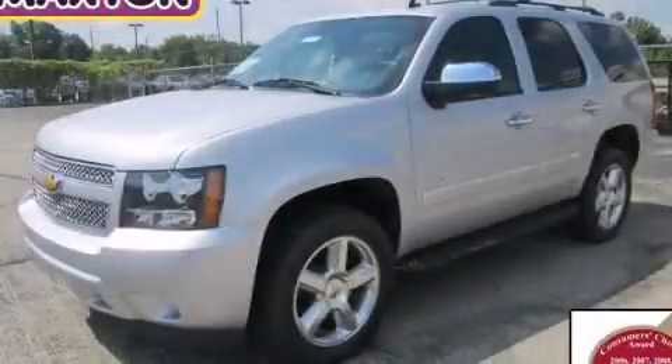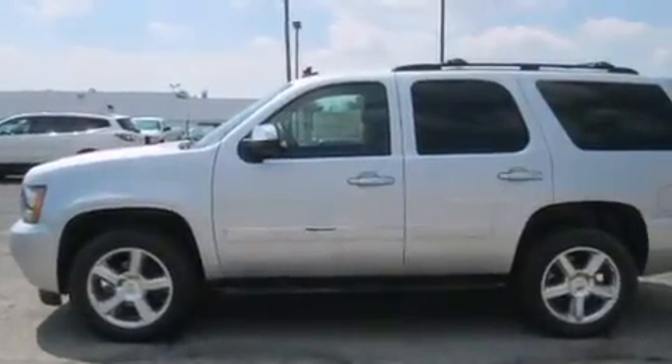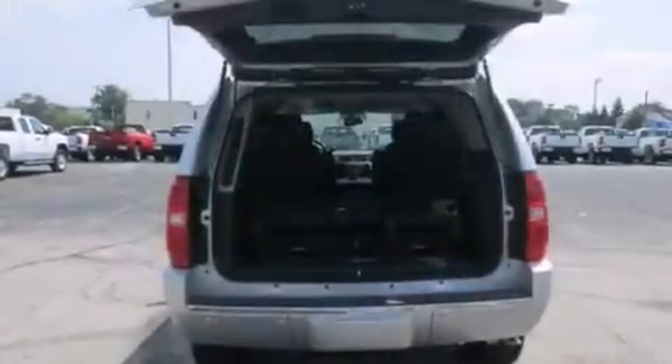This is a brand-new 2013 Chevrolet Tahoe, a vehicle with safety, comfort, and space. It features a 5.3-liter, eight-cylinder engine, an automatic transmission, and the added safety and control of four-wheel drive.